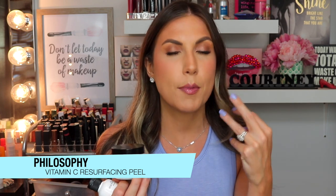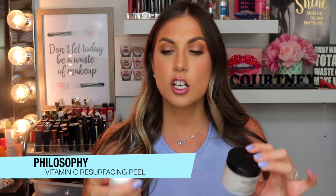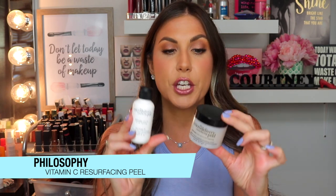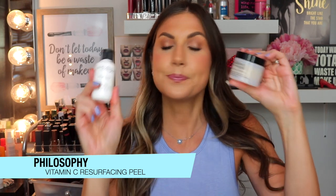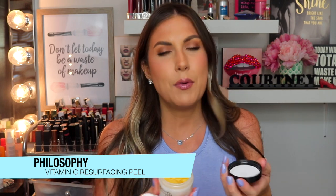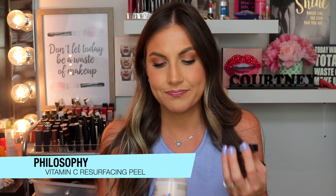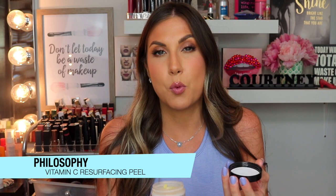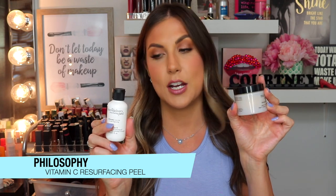It gets rid of any texture problems and clogged pores. It doesn't burn and it's not overly harsh. I just love this. If you're looking for a really nice micro-resurfacing product, you will not be sorry. Because it's so good and strong, I'd say use it once every one to two weeks depending on what your skin needs. I personally use it about once every two weeks when I feel like there's a lot of buildup on my skin.